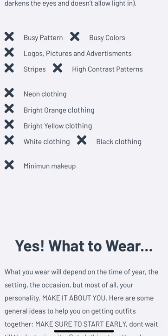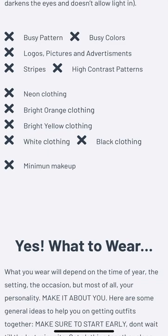High contrasting colors — in other words, you don't want half your family in black and half your family in white. Those are high contrasting colors that compete against each other. You don't want to do that. You want your family coordinated; you want everybody in the same color scheme. We'll talk about that here in a little bit.